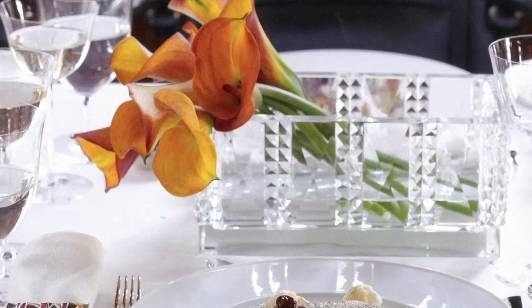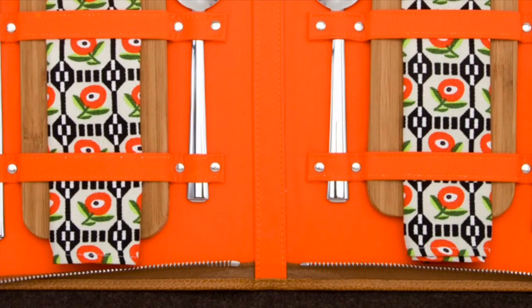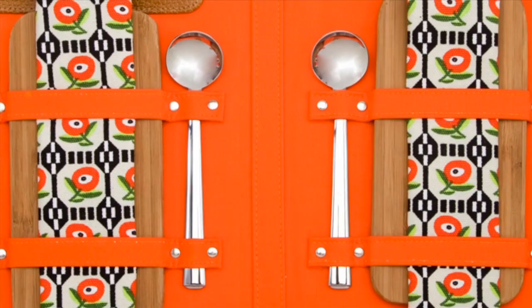Inside the picnic set you'll find historic design reproductions as refined as those set on the fanciest of Viennese laid tables. A pair of American maple wooden sandwich boards, which also serve as your plate, are accompanied by two sets of stainless steel flatware designed in 1906 by the architect Josef Hoffmann.